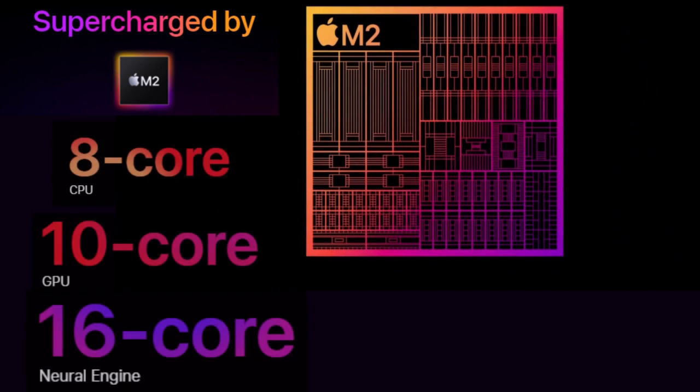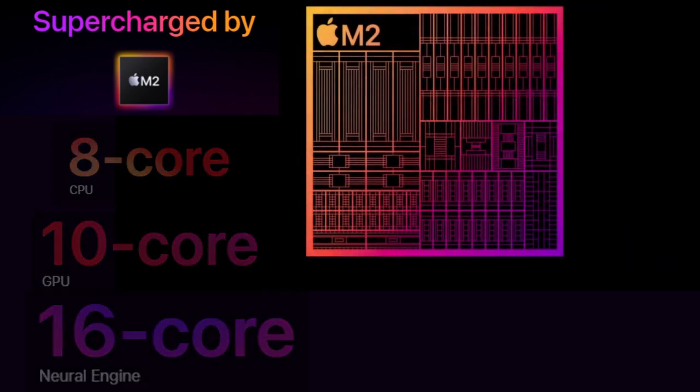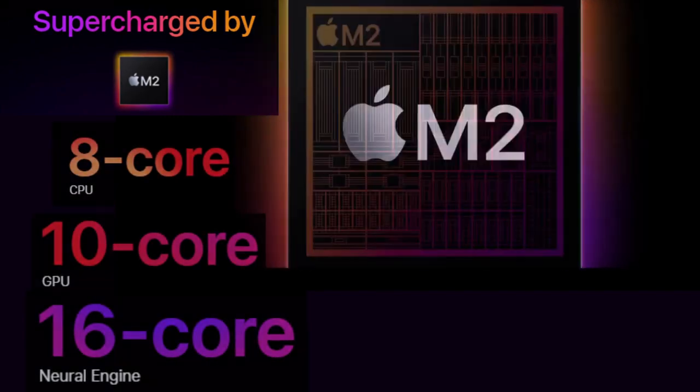You can create photorealistic 3D designs, build intricate AR models, and play games with console quality graphics at high frame rates faster than ever, all while enjoying all-day battery life.